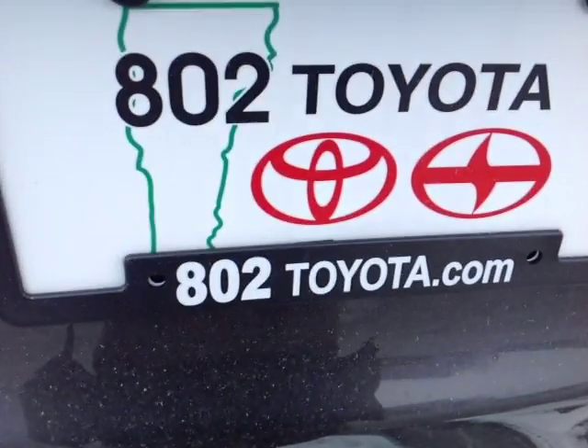And again, Roger, thank you so much for spending a few minutes with me today on this brand-new 2016 Toyota RAV4 LE all-wheel drive. Looking forward to hearing from you very soon, right here at 802toyota.com. Have yourself a great day, Roger.